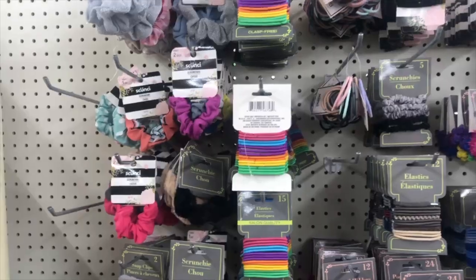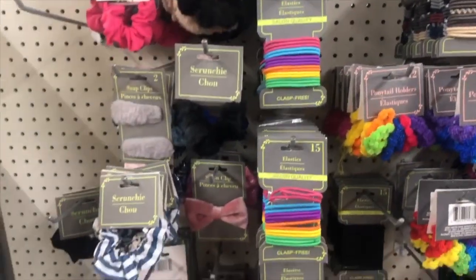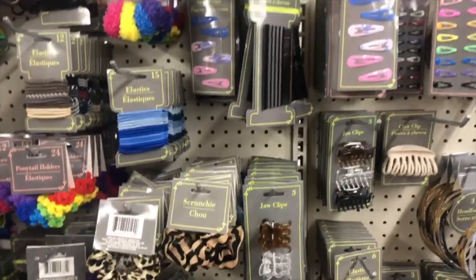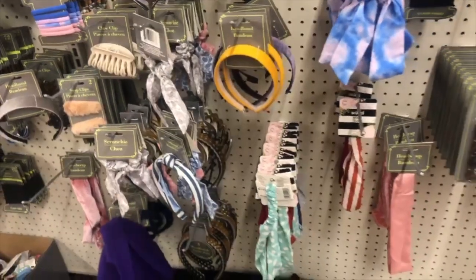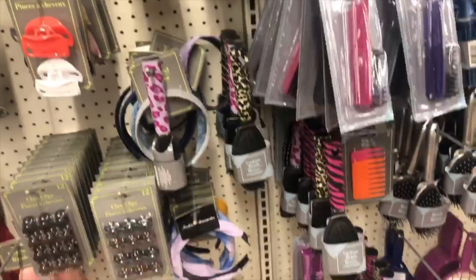Everything's a dollar. I go through the aisle where they have like all the hair scrunchies, the hair elastics and all that, and guys, I got so much stuff. There were so many cute things in there today. So I'm really excited to show you guys. So let's hop right in.